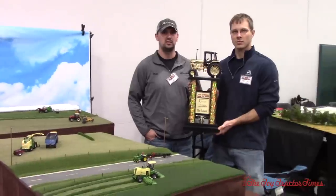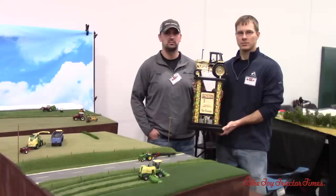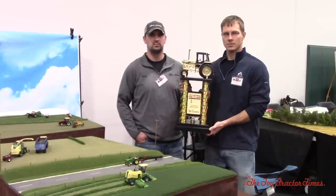Toy Tractor Times is at the 2018 National Farm Toy Show in Dyersville, Iowa. We're here with Dan Mayer and Andrew Winchittle who have taken first place in the very competitive small-scale division. Congratulations guys.